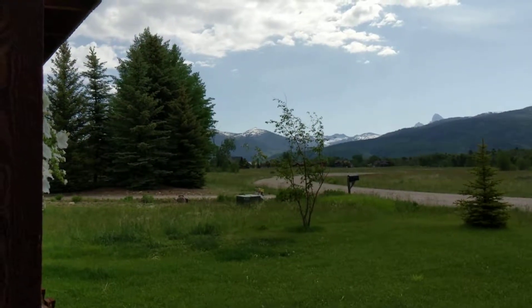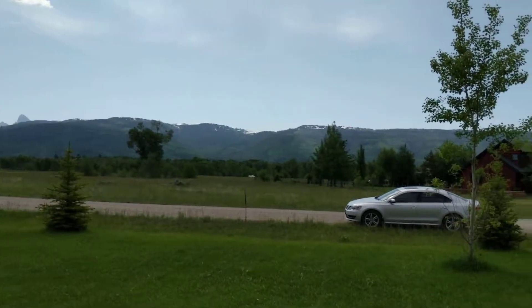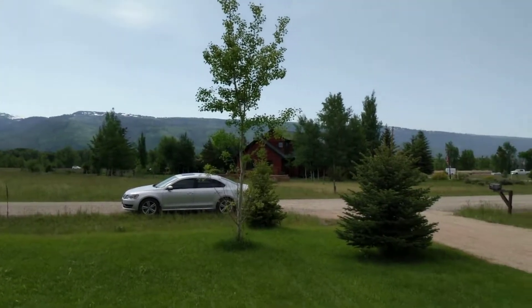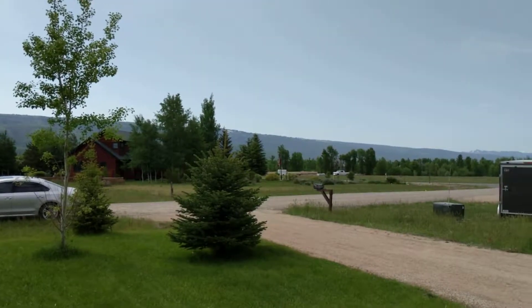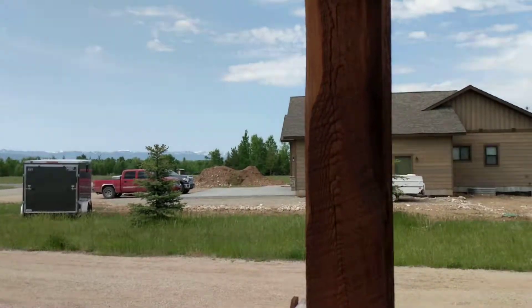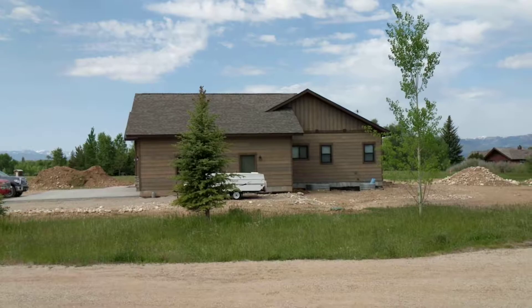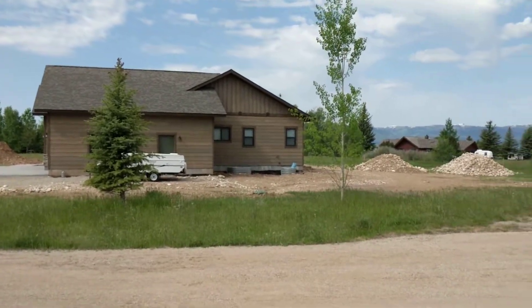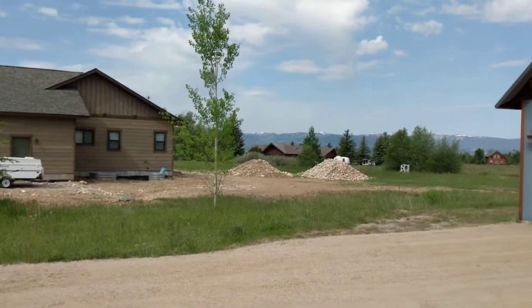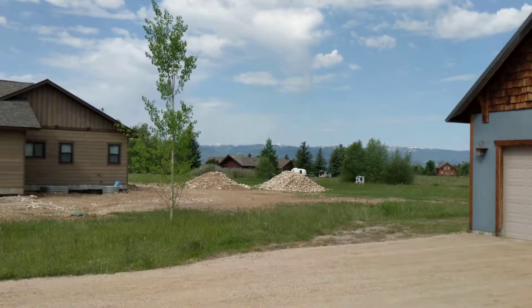The road does cul-de-sac ahead of us toward the east, panning to the south. Moving to the southwest, you can see the neighboring property is a new construction that has just been built — it's in the process of completion, it appears. And then we've got the view out to the west and the Big Hole Mountains.